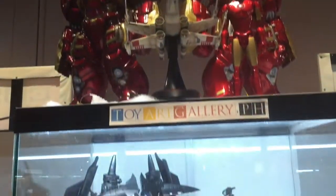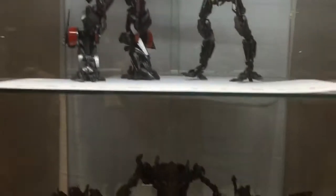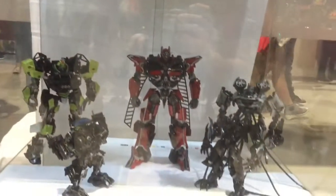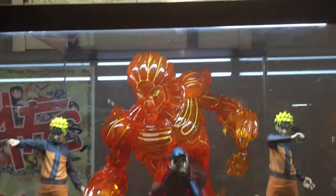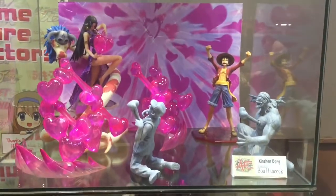Toy Art Gallery display — look at some Transformers, Decepticons, all looking very nice. AFC Anime Figure Collectors. I'm not a huge fan of anime but I can recognize Naruto over there.